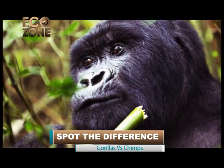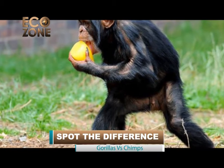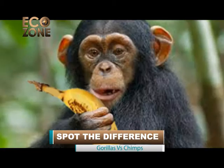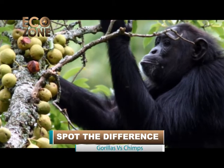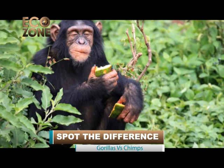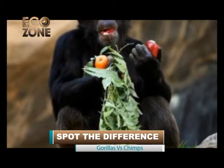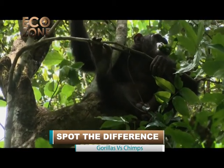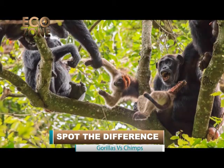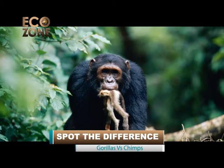Chimpanzees are primarily fruit eaters, hungrily feeding on fruits as their principal diet, along with leaves, birds, and blossoms. After a while, their feeding becomes more selective and they will choose only the ripest fruits. They usually pick fruits with their hands, but eat berries and seeds directly off the stem with their lips. Their diet consists of up to 80 different plant foods. Like humans, chimpanzees are omnivores and supplement their diets with meat such as young antelopes or goats. Their most frequent victims, however, are other primates such as young baboons, colobus monkeys, and blue monkeys.